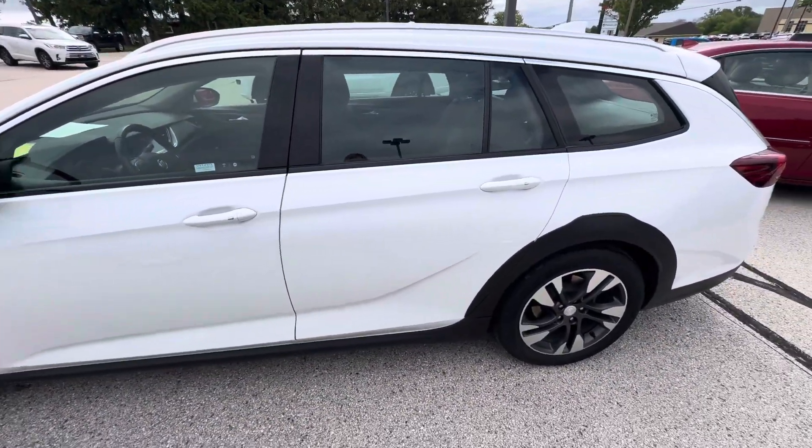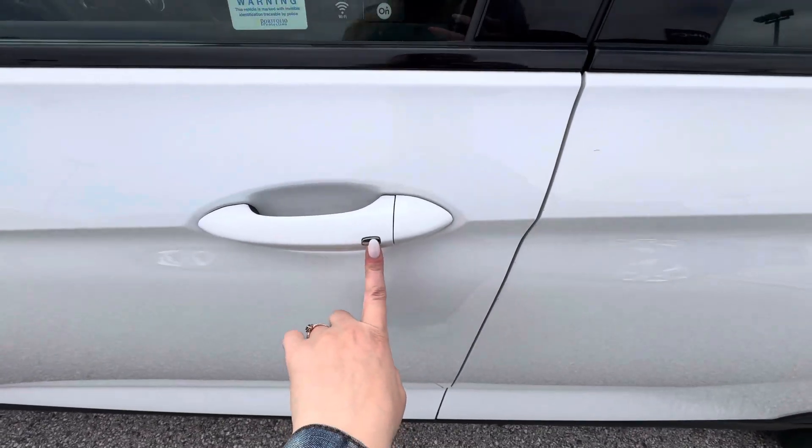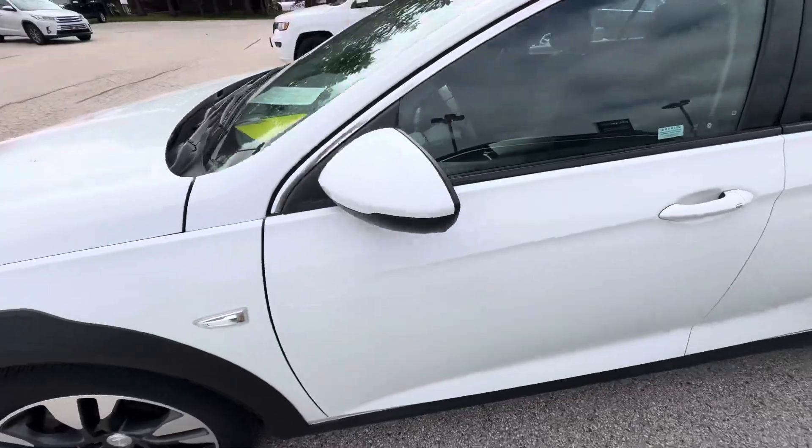You do have passive entry on the front and rear doors. That is the slipper button right there on the door handle — you can lock and unlock the vehicle by pressing that button, as long as you have your key fob with you.